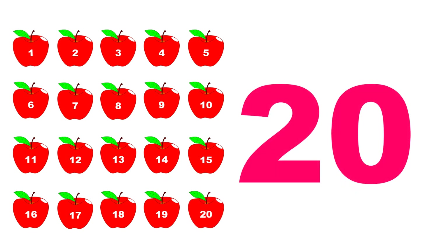One, two, three, four, five, six, seven, eight, nine, ten, eleven, twelve, thirteen, fourteen, fifteen, sixteen, seventeen, eighteen, nineteen, twenty. One, two, three, four, five, six, seven, eight, nine, ten, eleven, twelve, thirteen, fourteen, fifteen, sixteen, seventeen, eighteen, nineteen, twenty.